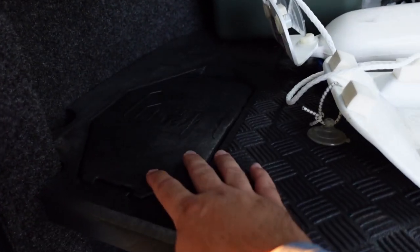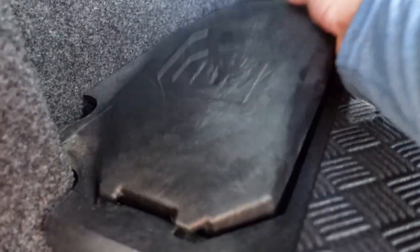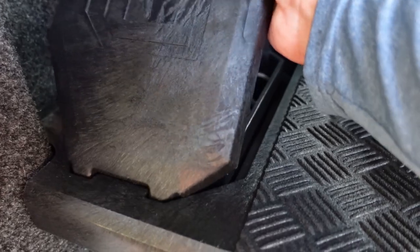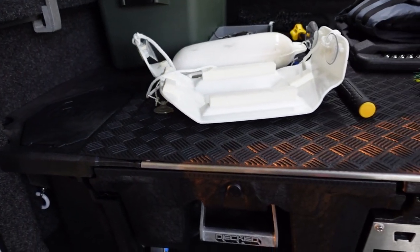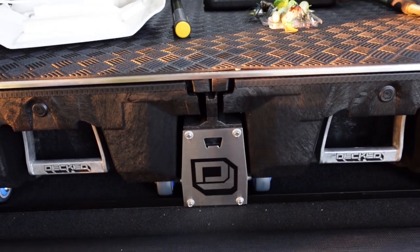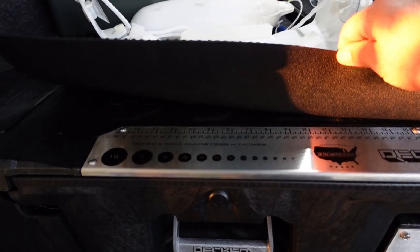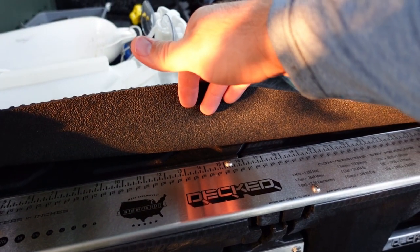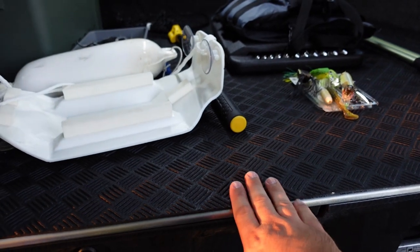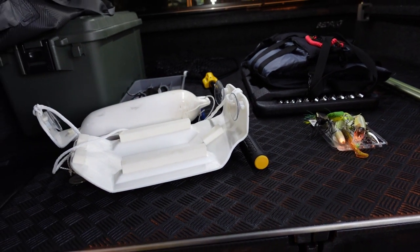Quick shot of the deck system here — on each corner there's an ammo can. You can put whatever you need in those. I've got rope in one, ratchet straps in another. There's also a little bottle opener and a ruler with measurements — nice feature.